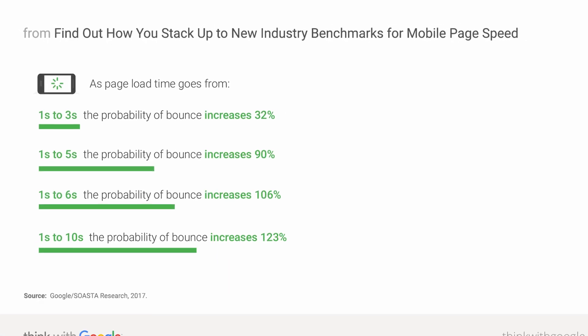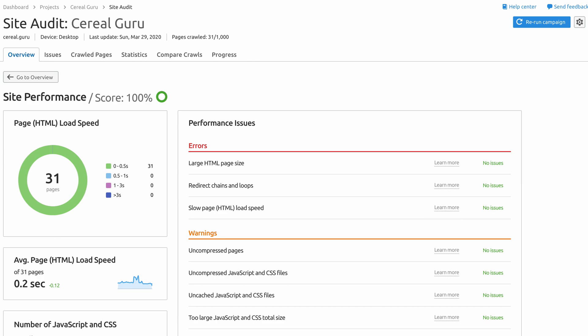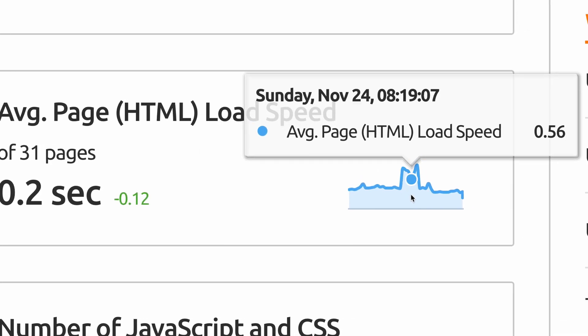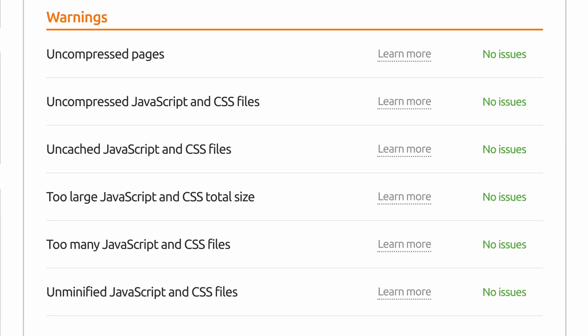Number three is site performance. Another big aspect of SEO is site speed. Google prefers fast websites, especially on mobile. 53% of mobile site visits were abandoned if a page took longer than three seconds to load, according to Google. A great tool to monitor and fix site speed is SEMrush's site performance dashboard. While it's technically part of the site audit report, it's worth mentioning separately because of how important it is. Not only do you get valuable insights into how fast your pages are loading, but the report gives you a list of actual performance issues related to uncompressed resources and other inefficiencies that can easily be fixed.